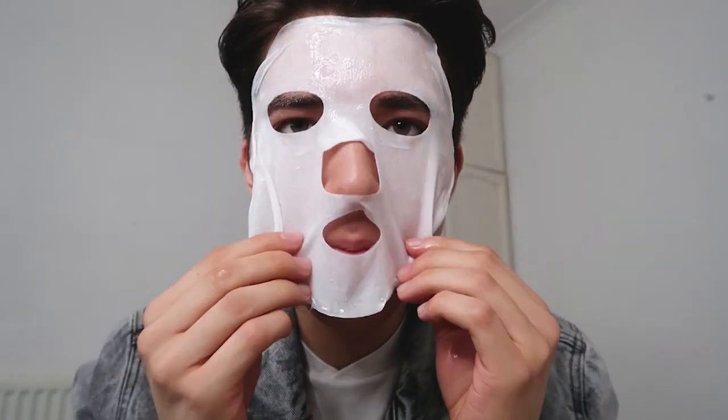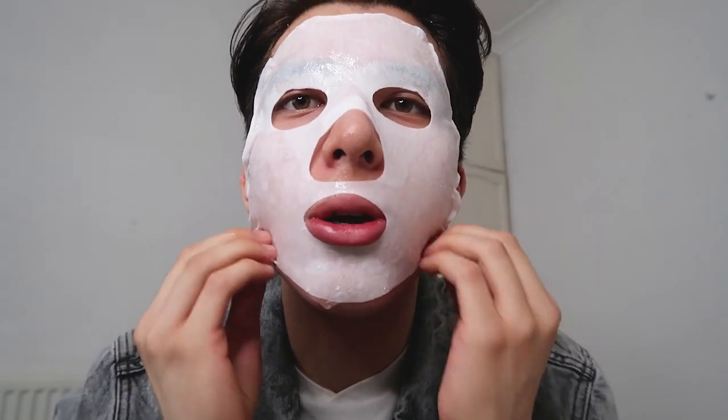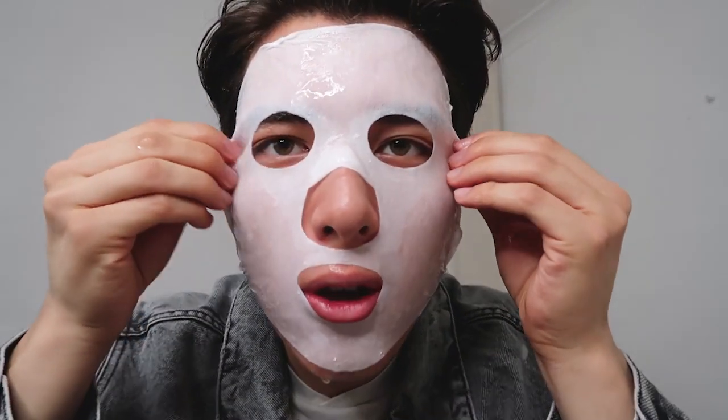I've already toned and washed my face, so let's go. This one is very gooey — it's actually leaking, there's water dripping off it. It is stretching to fit my face, which is cool, though my chin is still exposed. I should have thought about this because I've already done my hair and now it's going to get wet. First thoughts on this mask are that it is very rich and heavy in moisture.